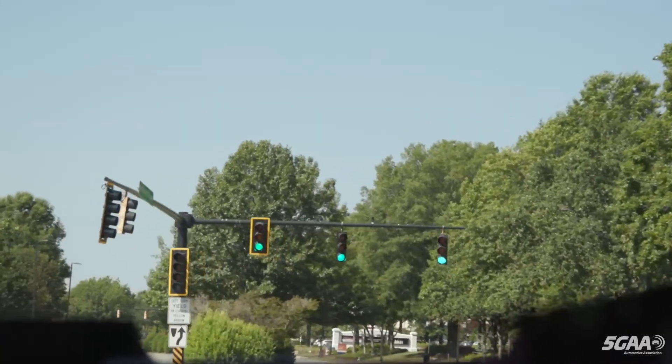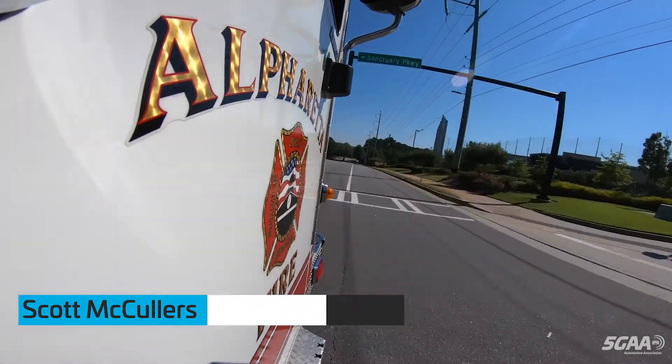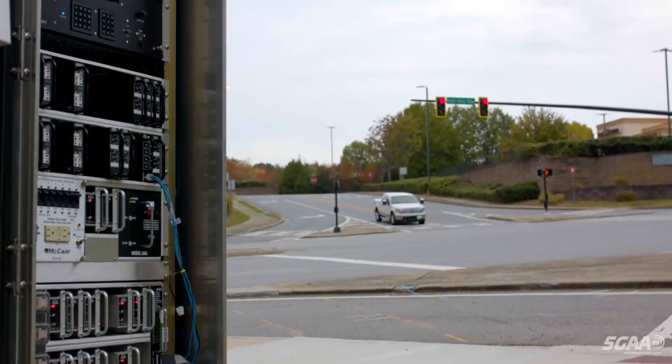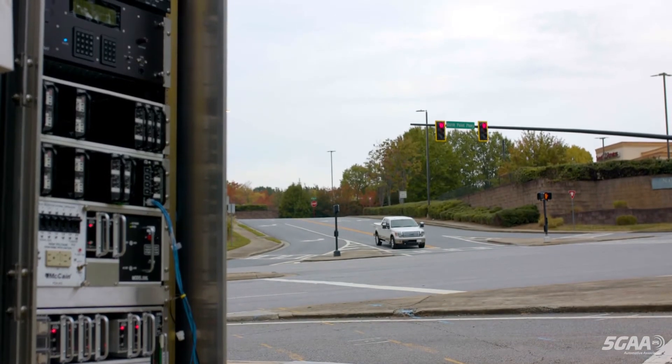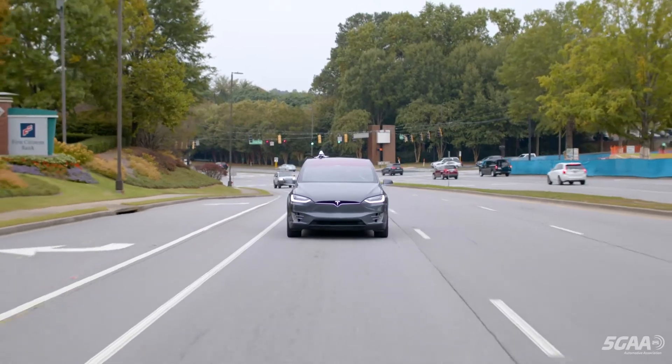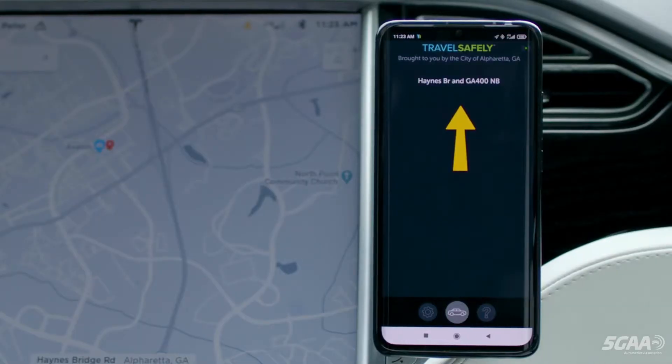Call response times have dropped in the six months, and that's really assisted with getting our personnel to scenes a lot quicker and a lot safer, because they're getting green lights as they're driving to the incident. Two other use cases have been deployed at Alpharetta's intersections to help smoothen traffic and improve safety thanks to CV2X direct communications and the Travel Safely app.